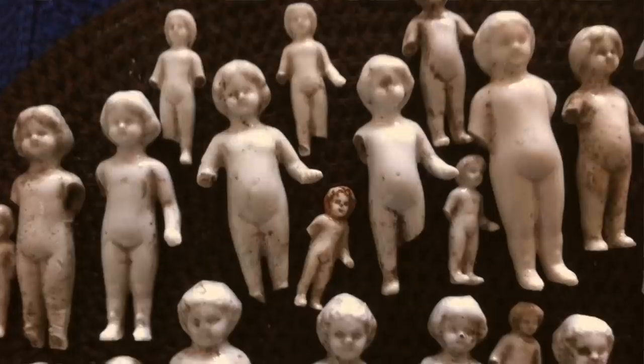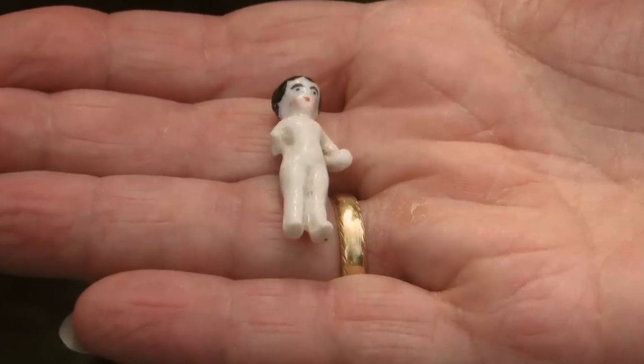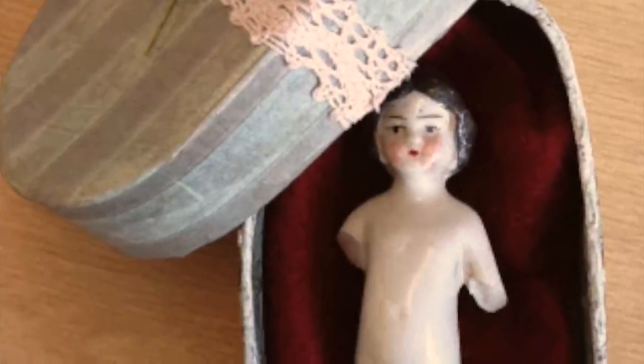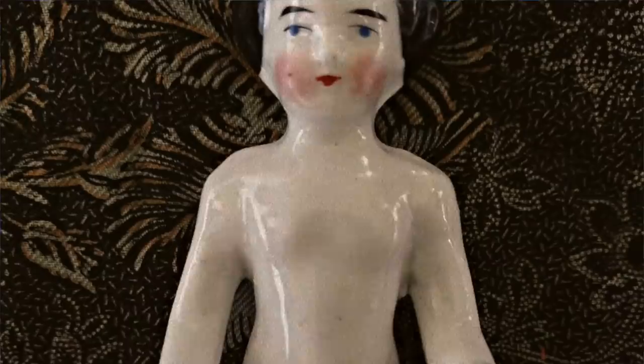Lastly, let's talk about the Frozen Charlotte dolls. These are tiny unglazed porcelain dolls with no movable limbs, first manufactured in Germany in 1850. They were originally sold as bath toys for babies. However, they soon became associated with a popular poem called 'Young Charlotte,' about a woman who froze to death on New Year's Eve. The dolls cost only one penny each and usually came with their own coffins and blankets. In Britain, Frozen Charlottes were often baked into cakes and puddings as a creepy Christmas surprise for kids.